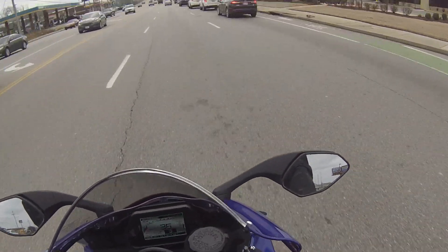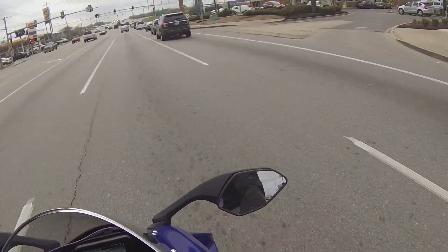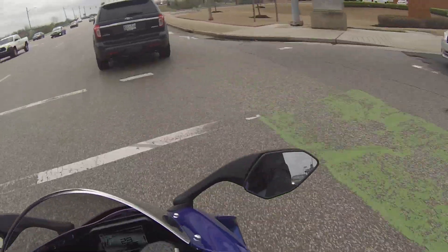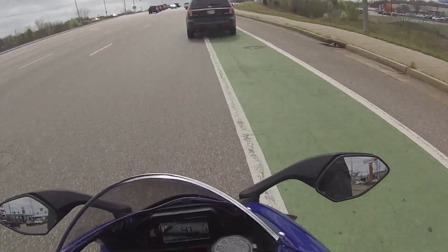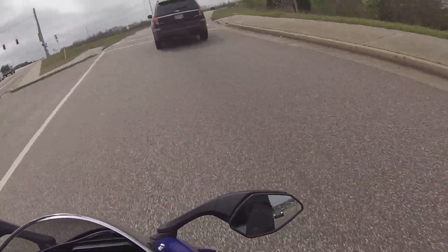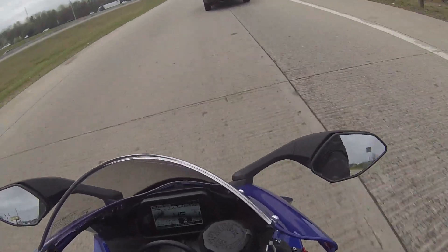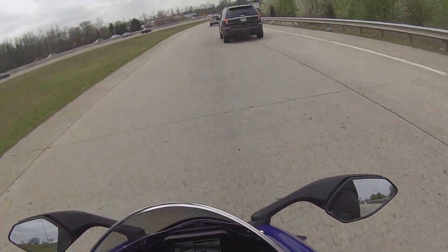I love the blue color. My MT-07 was blue as well — the Yamaha race blue. It was only natural I would get this color. It definitely pops, more so than the black or the Raven, I think. These bikes only come in two colors for 2020: the blue and the Raven.